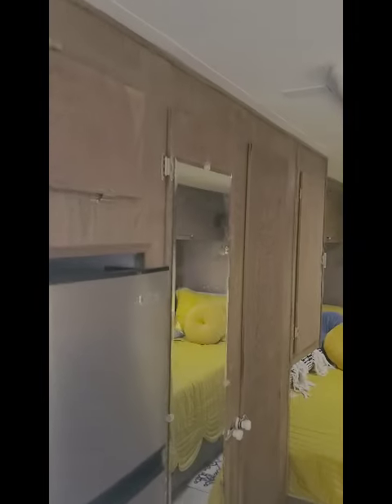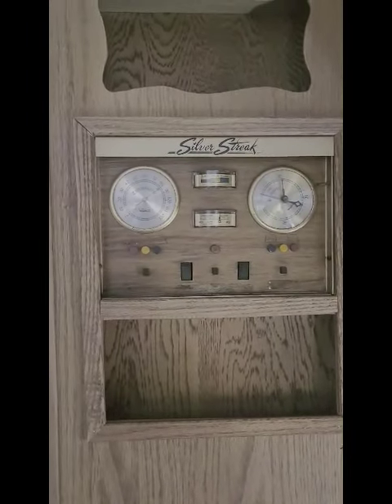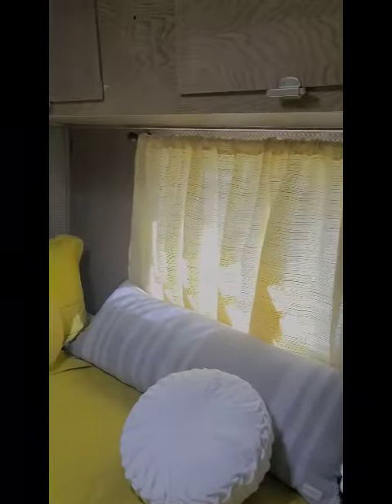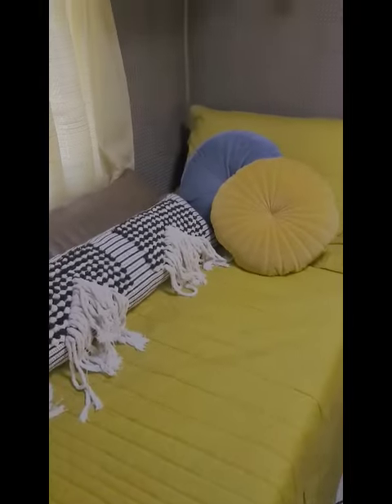Almost full-sized refrigerator, lots and lots of storage space. The original dials, the thermometer, and the barometer work; the rest of the gauges don't work because there's no need. New paneling and leatherette on the walls, new memory foam beds.